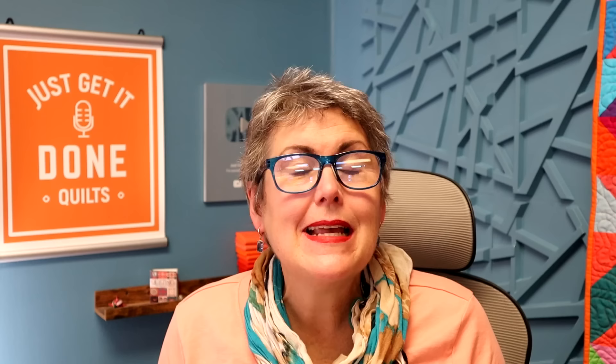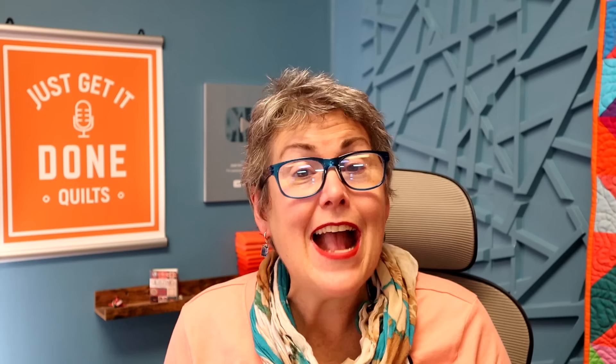Today's guest, Pamela Weeks, is the Binney Family Curator of the New England Quilt Museum. She is also the author of Portable Quilting, and in her research she has found that quilters have used this method since the early 1800s. So grab your sewing and a cup of tea and here's my interview with Pamela Weeks.